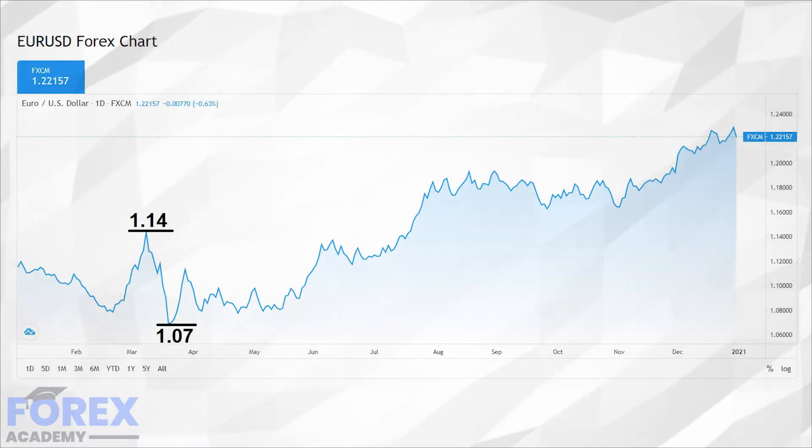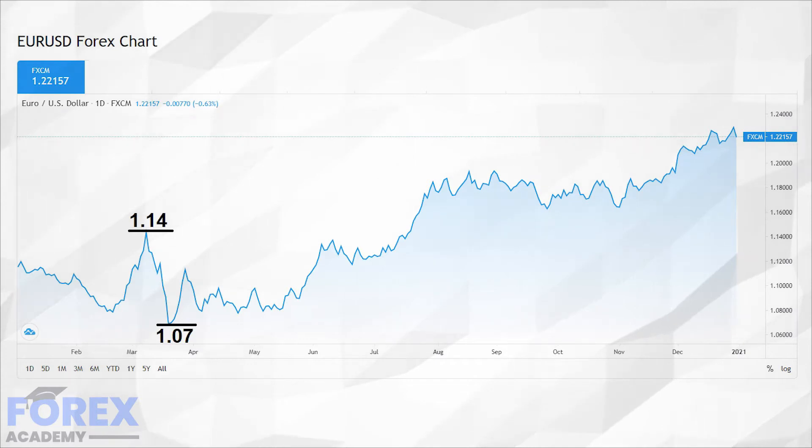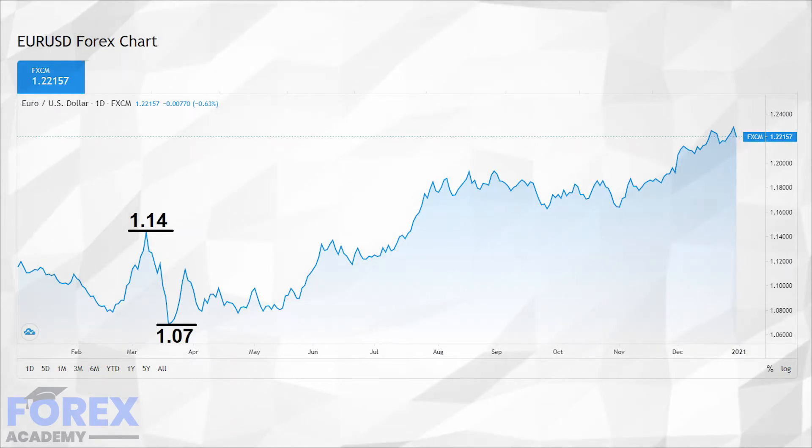The EURUSD in February and March 2020 lifted to 1.1400 and was driven by the pandemic beginning to take hold in the United States and weakening the dollar. However, as conditions worsened in Europe, the pair swung back in the other direction to a low of 1.0700 in the market mayhem and volatility which ensued, as traders tried to decipher which economy was faring better than the other.